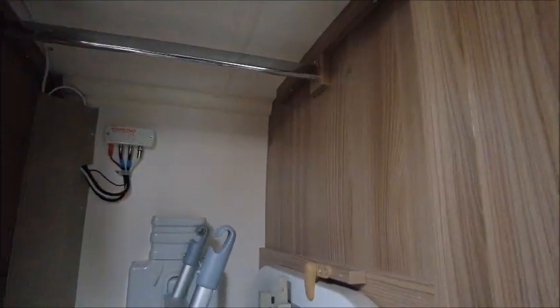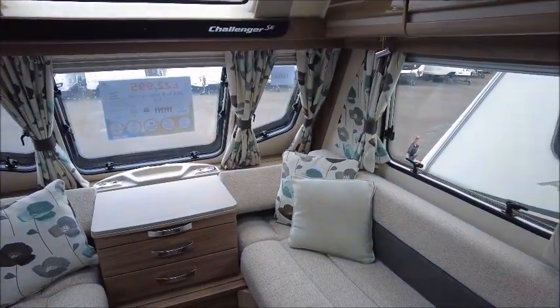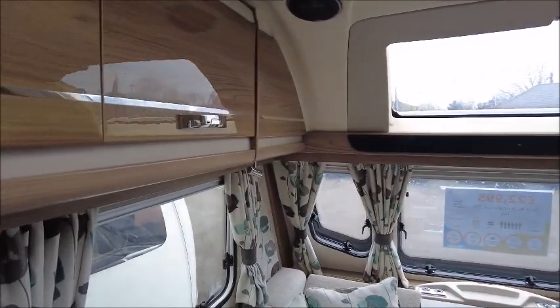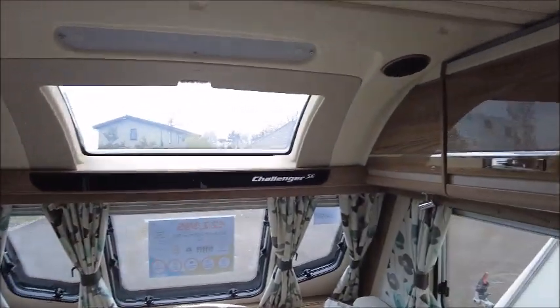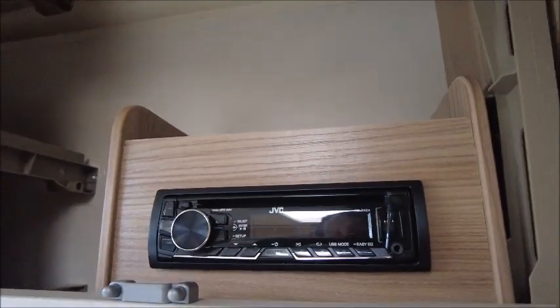Next is the wardrobe. You can see there's the fold-away table and we've got the ladder - everything right there. At the front we've got our lounge seating with long benches, nice floor pattern curtains and glossy storage lockers. Here we've got our CD player.